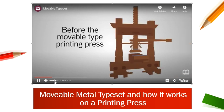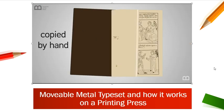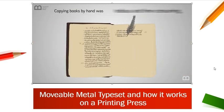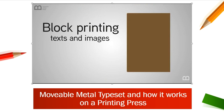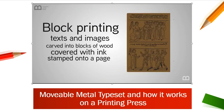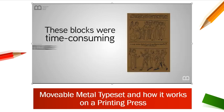Before the movable type printing press was invented, books were expensive and either copied by hand or made using block printing. Copying books by hand was tedious and time-consuming, and scribes sometimes made copying errors. Block printing meant that text and images had to be carved into blocks of wood, then covered with ink and stamped onto a page. These blocks were time-consuming to create and use.